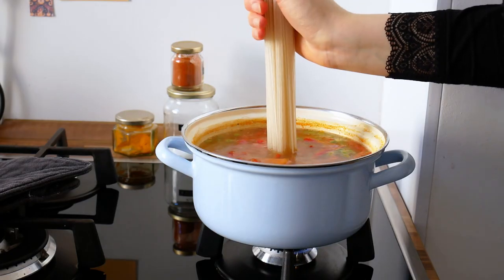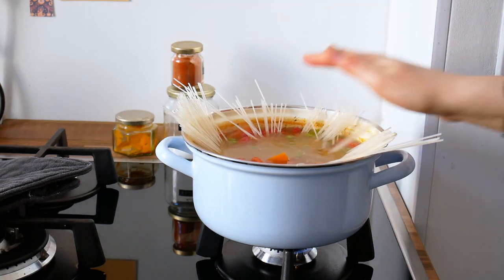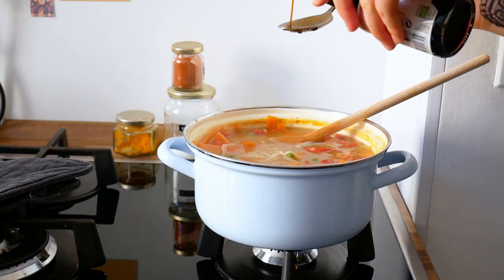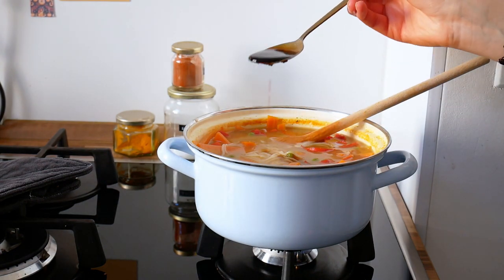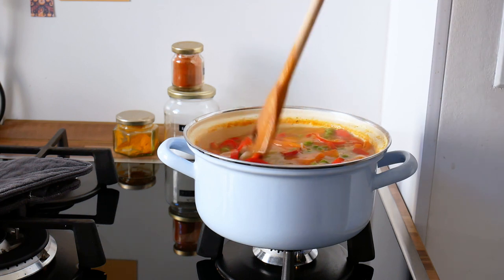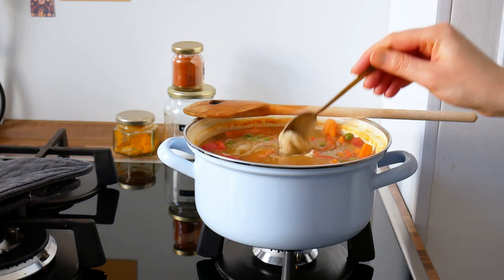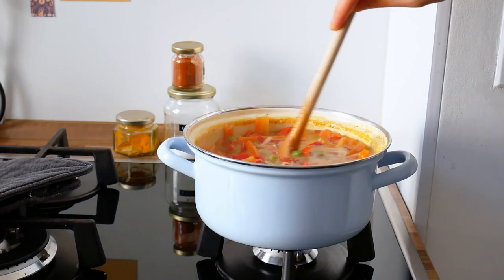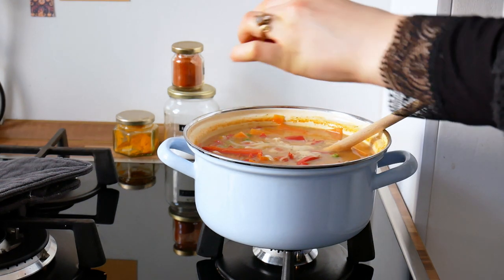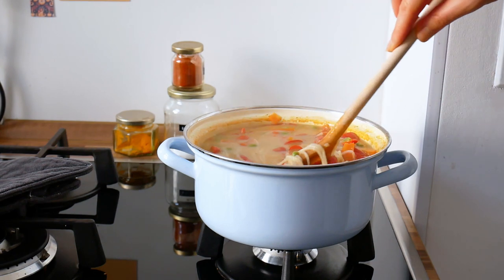Then I'm adding some rice noodles to the soup because noodles make everything better, along with some miso paste, soy sauce, and the star of the show — tahini. Tahini makes the soup super creamy and flavorful, so don't skip this step — it's amazing. I'm also adding some more chili flakes, then just let it simmer until everything is cooked.